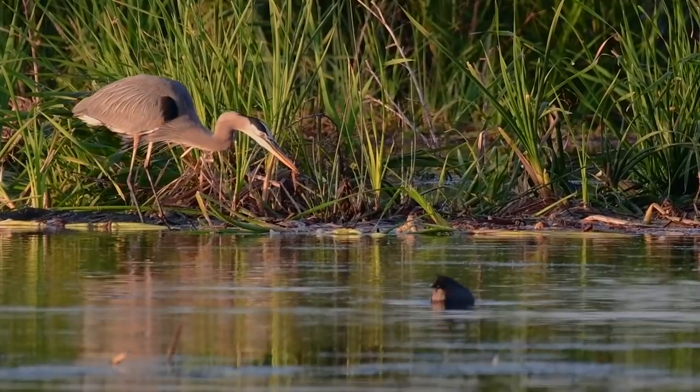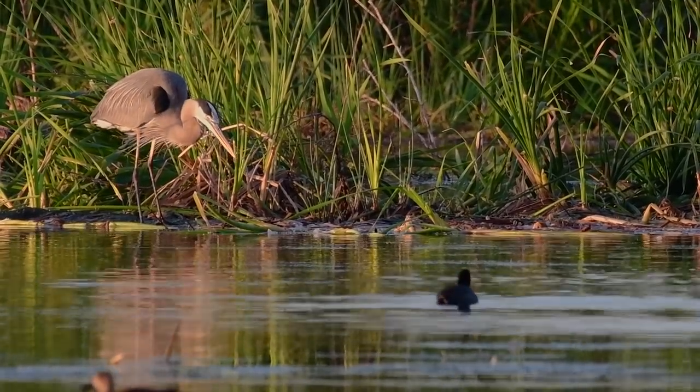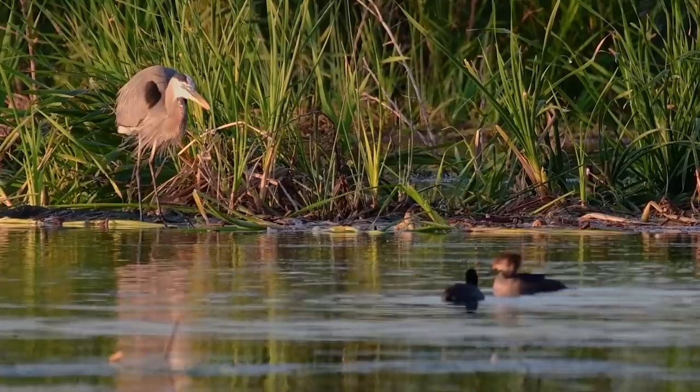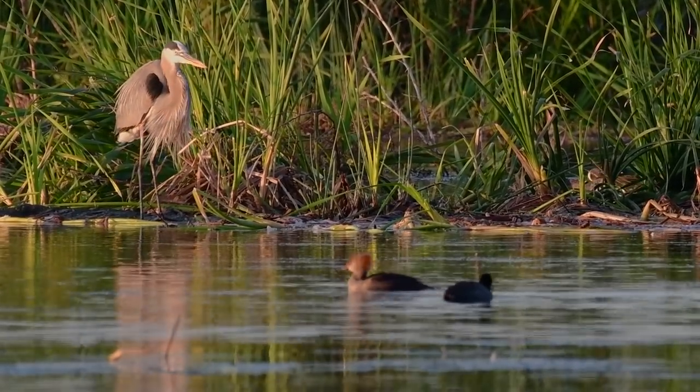A great blue heron snatches something from the water, gives it a quick rinse, and swallows it down. All of the birds are very busy looking for breakfast and enjoying the sunrise.